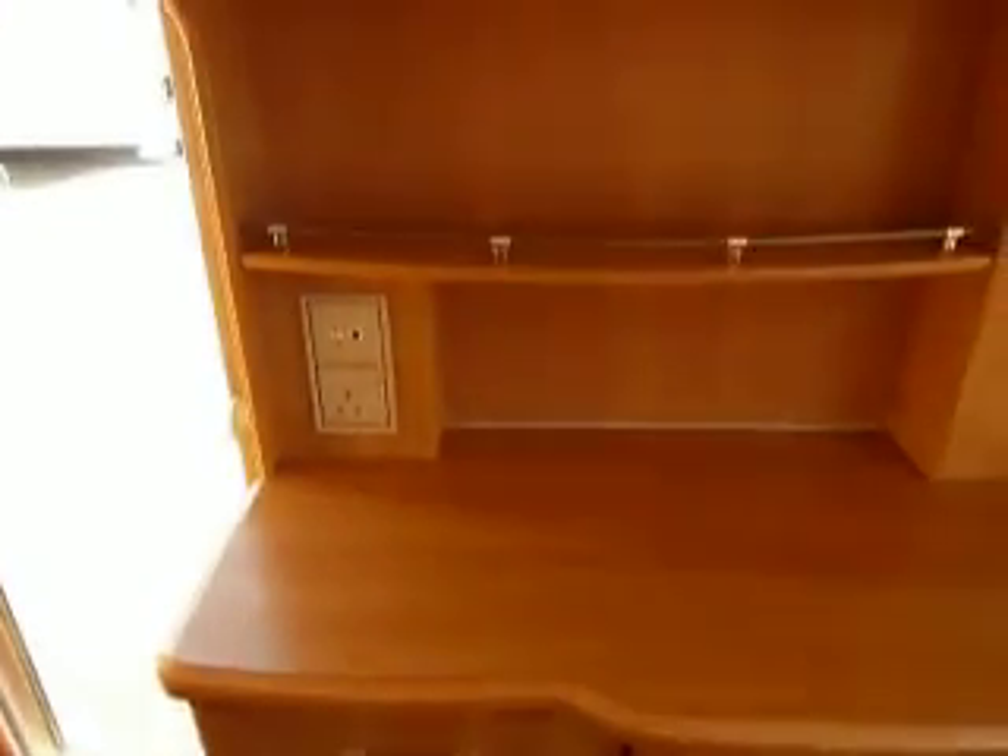Opposite the kitchen area you've got plenty of work surface, you've got your blown air heating system at the bottom there — now this works on gas and electric — and you've got your TV aerial there too.